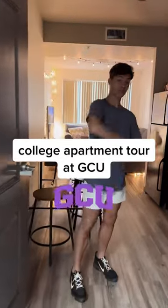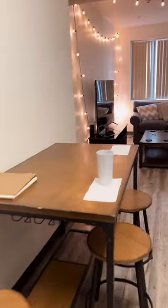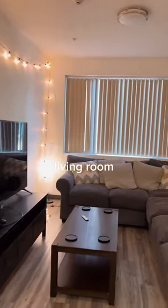Here's what a college apartment looks like with four dudes living in it. My apartment is on campus at Grand Canyon University, and here's the setup. When you first walk in, you're in the kitchen, and then right past that is the living room.